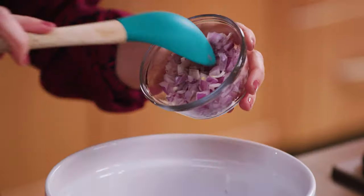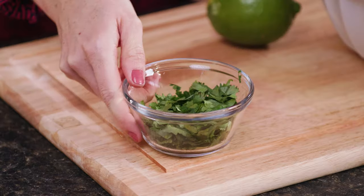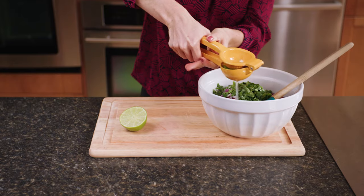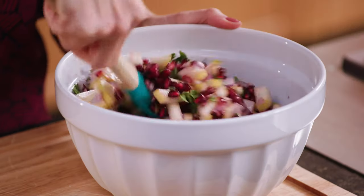Also add into the bowl half of one finely diced red onion, a half cup of chopped fresh cilantro, and a splash of fresh lime juice. Toss the ingredients together in the bowl until thoroughly combined.